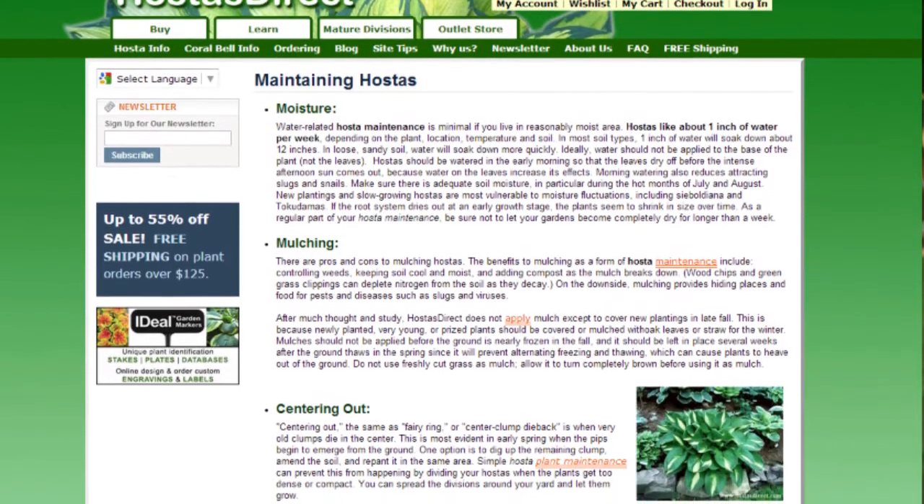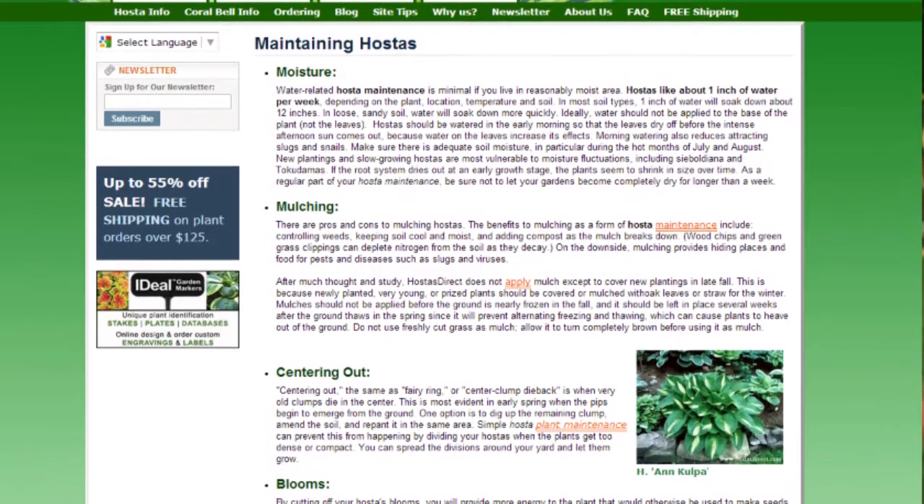There's great information on the website. It was through the website that I found out you're not supposed to cut down all the flowers, which I've always done. It's nice to narrow down if you want a specific size plant or color or whatever, so it's great to use.